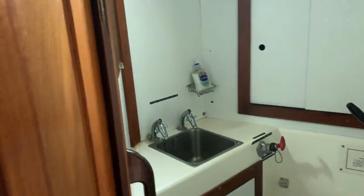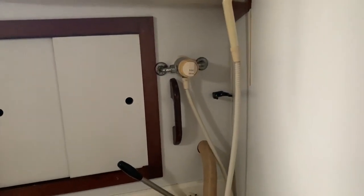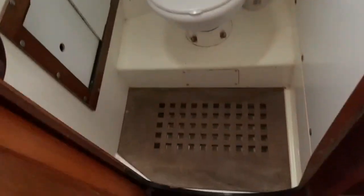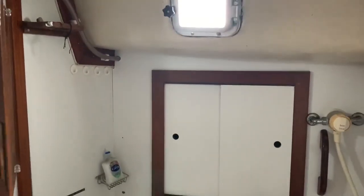As we walk forwards on the starboard side, we have the heads, with your taps there, shower there, and obviously a shower tray and stowage for your toiletries, and a little window there too.